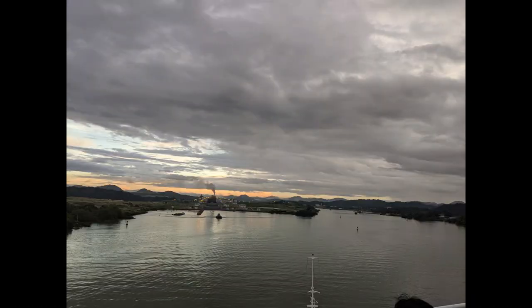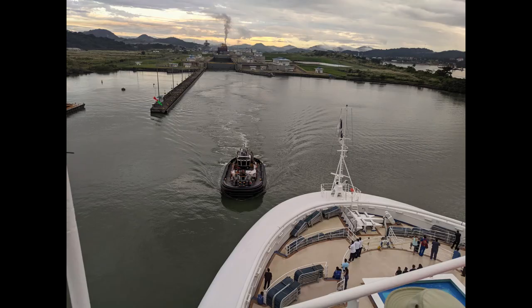This is Port Balboa. At this point, if you're going to the old locks you would stay to the right, and to the left you're at the new locks — the Kokoli locks.